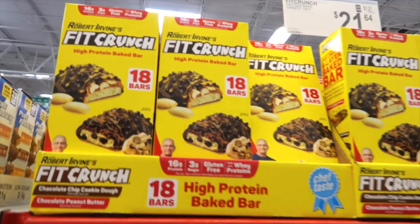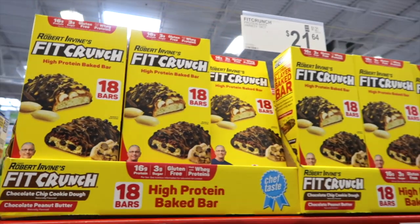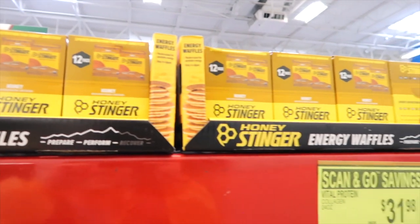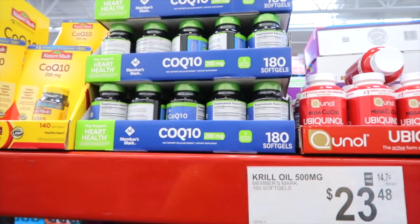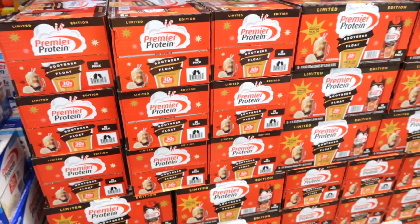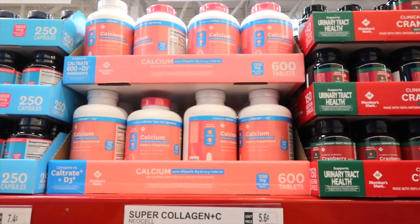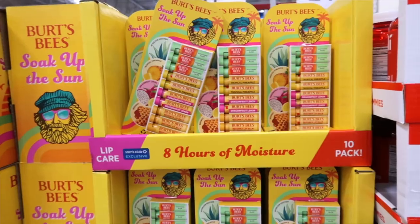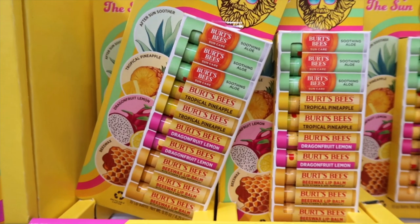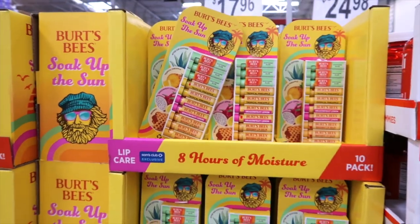It's three dips inside — you get a cool ranch, jalapeño, and a spicy nacho for $10.98. Chef Robert Irvine has a Fit Crunch high protein baked bar for $21.64. These are Honey Stingers energy waffles — you get a 12-pack for $11.98. Members Mark has a CoQ10 200mg for $19.98. Premier Protein has a Root Beer Float Protein Shake for $26.48. Here's 600mg Calcium for $8.98. Burt's Bees has Soak Up the Sun — they have Soothing Aloe, Tropical Pineapple, Dragon Fruit Lemon, and Beeswax for $17.96.